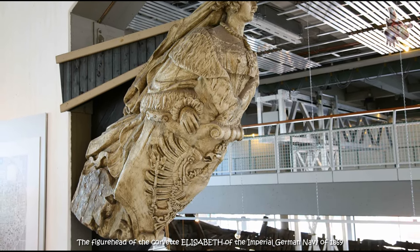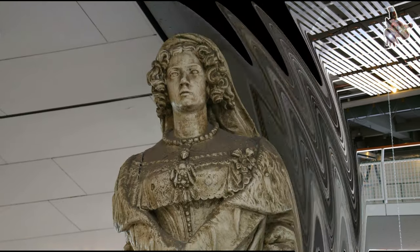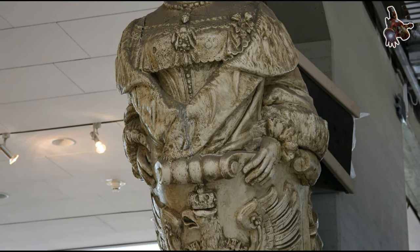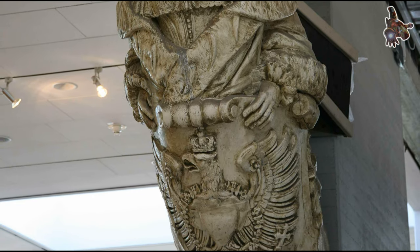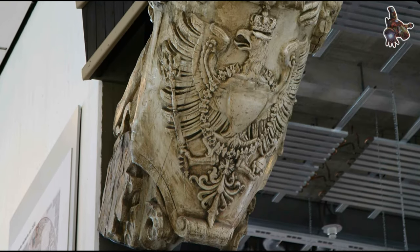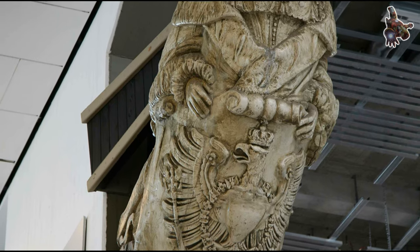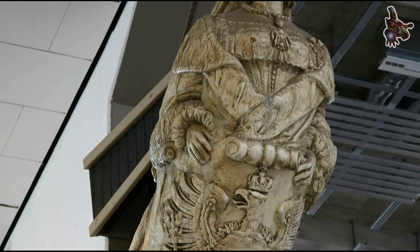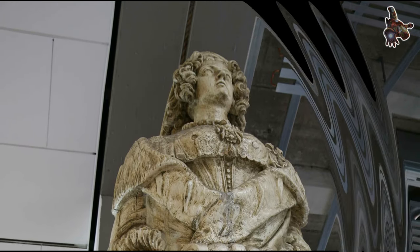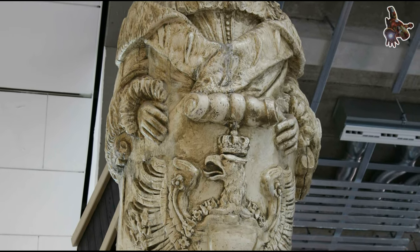The figurehead of the Corvette Elizabeth of the Imperial German Navy is an interesting piece of maritime history. The Corvette Elizabeth, launched in 1869, was named after Elizabeth Christine of Brunswick-Wolfenbüttel, who was the Duchess of Brunswick-Wolfenbüttel and the wife of Emperor Charles VI. The figurehead on the ship depicted the likeness of this historical figure. The choice of figureheads had historical or symbolic significance related to the ship's name and the nation it represented.